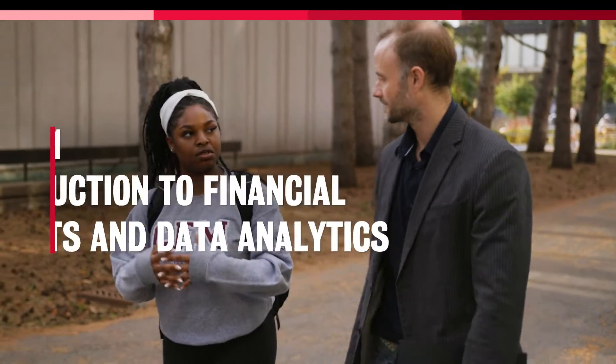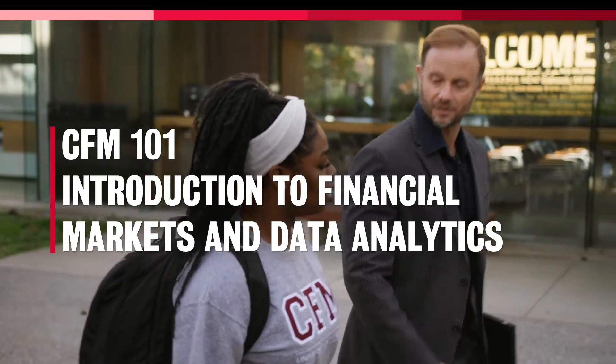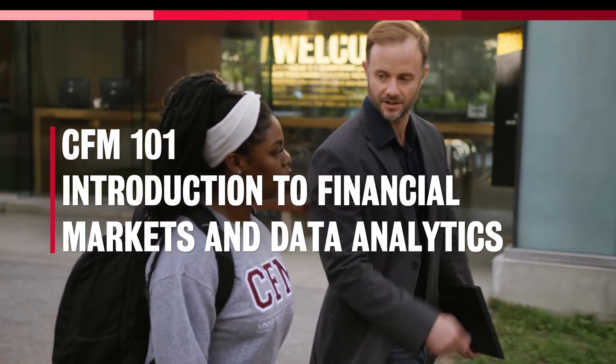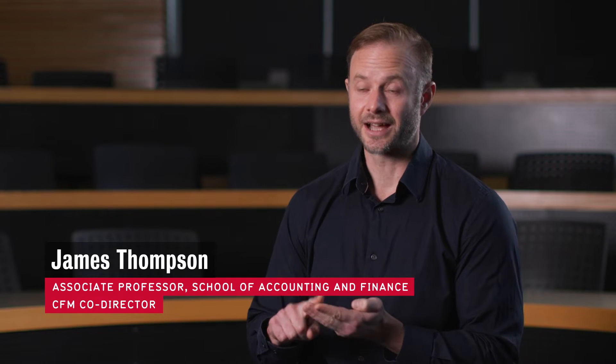CFM 101 was designed to help students get their first co-op position. It does this by giving students exposure to finance and financial data analytics, and allowing them to develop their skills in Python — a programming language used in both fintech and many other programming applications.